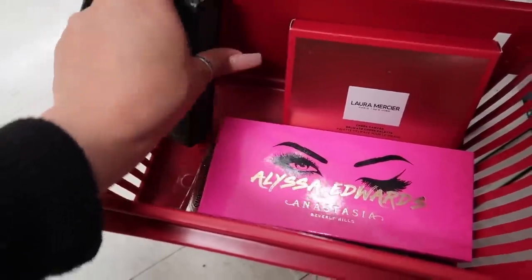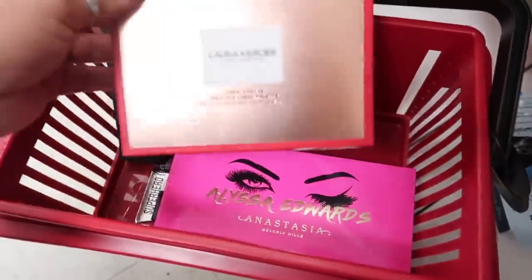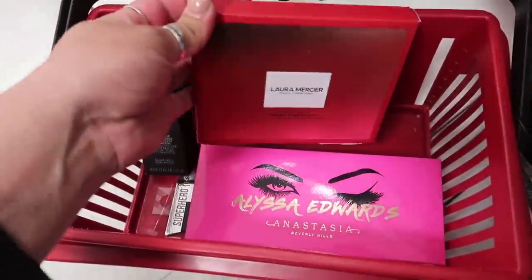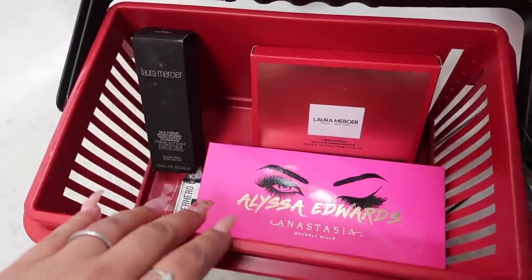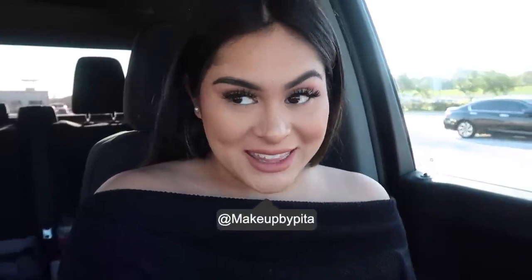They also have Salon Perfect, wet n wild mascara, and an IT Cosmetics eyeliner for $10. The makeup aisle is completely empty but I did find a Laura Mercier foundation for $13, the Alissa Edwards x Anastasia palette for $20, and a Laura Mercier Cheek Canvas palette for $30. Unfortunately this TJ Maxx seems to be restocking — the entire makeup section was like a tornado had passed through. Maybe they're doing inventory or rearranging.